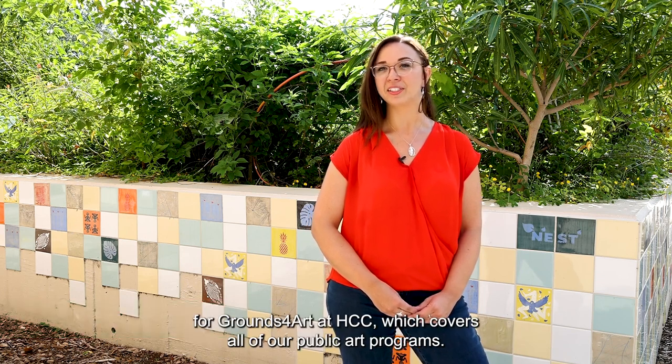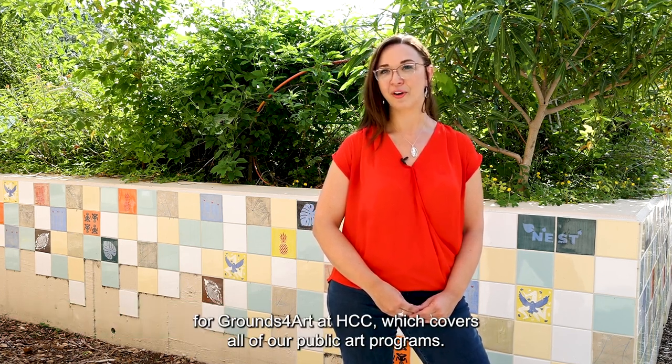My name is Amanda Poss. I'm the gallery director for Hillsborough Community College and the program manager for Grounds for Art at HCC, which covers all of our public art programs.